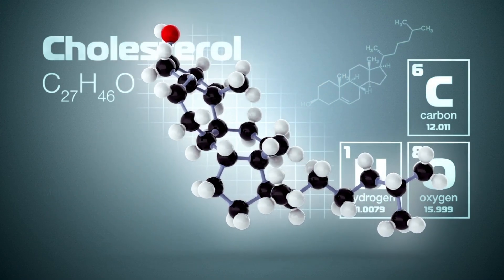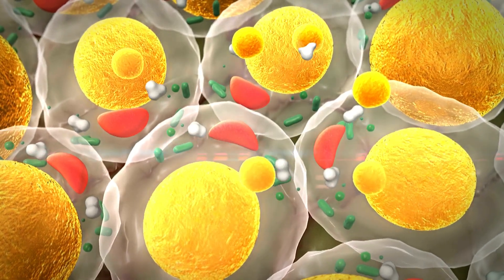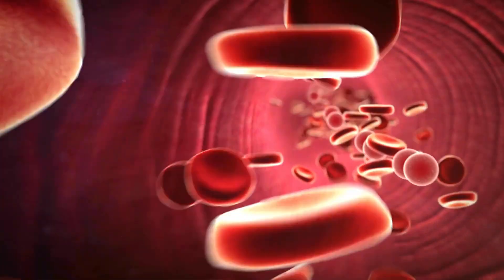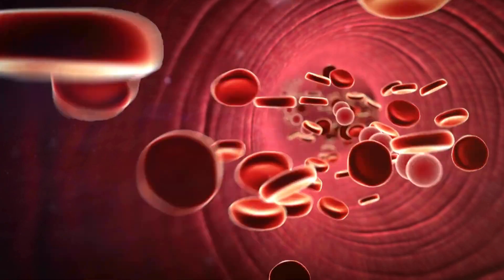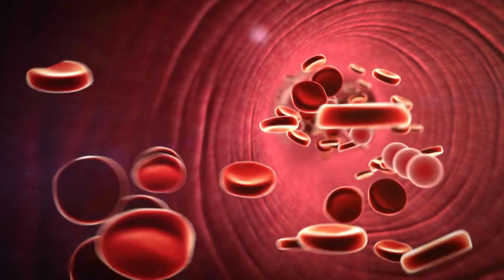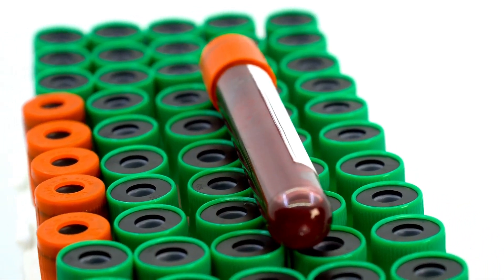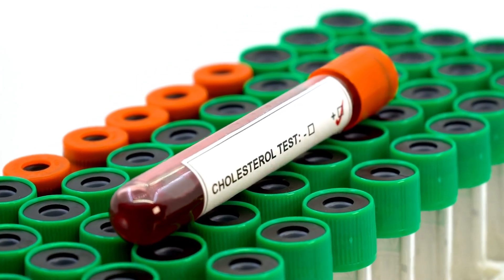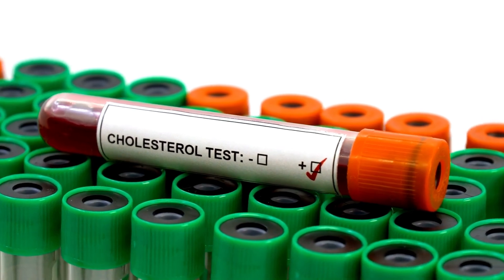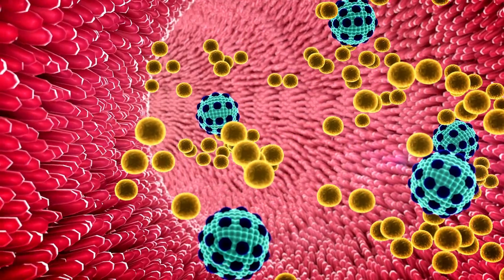The keto diet can affect the lipid profile, including cholesterol levels, in various ways. The effects can vary from person to person, influenced by individual factors including genetics, diet composition, and other health factors. 1. Increase in HDL: The keto diet is often associated with an increase in HDL levels, the so-called good cholesterol, which helps remove excess cholesterol from the arteries and transports it back to the liver for elimination. This increase in HDL is generally considered positive for cardiovascular health. 2. Reduction in triglycerides: Strict carbohydrate restriction in the keto diet leads to a significant reduction in blood triglyceride levels. The decrease in triglyceride levels is one of the most consistent advantages of the keto diet.